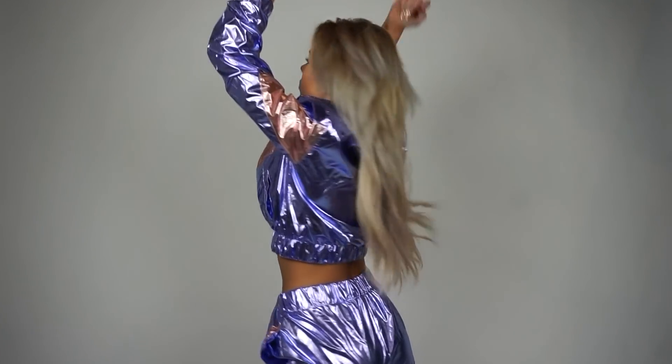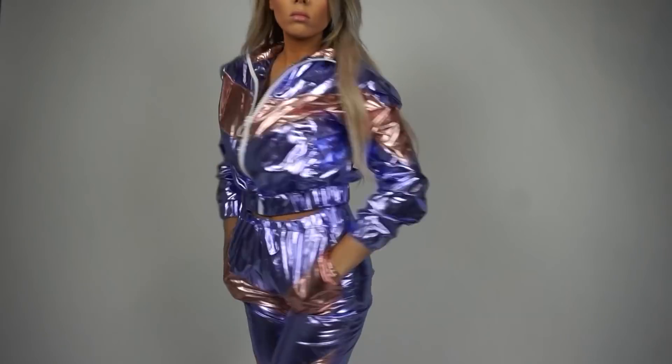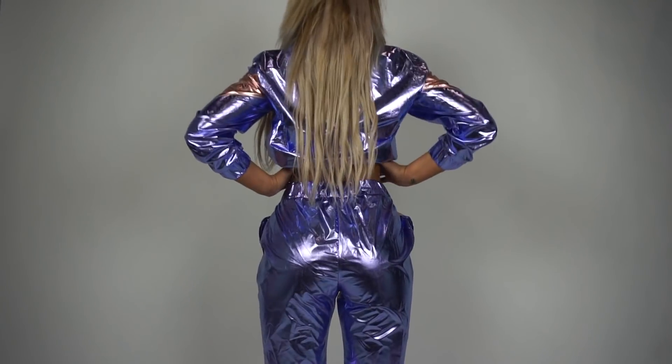Next amazing outfit from Dolls Kill - this was sent to me a while back and I never ended up getting a photo in it. It's essentially a space suit but not really. There's a name for it I can't remember. How freaking cute is this top! I need somewhere to wear these - maybe if I had gone to Snow Globe or something. This is from the brand Capsule.